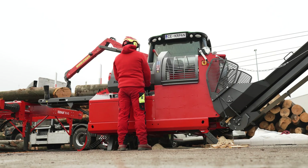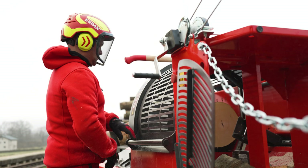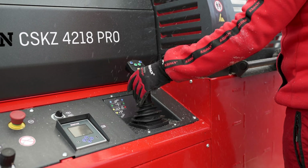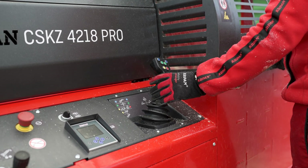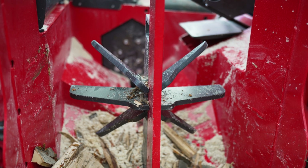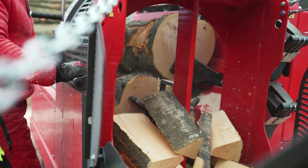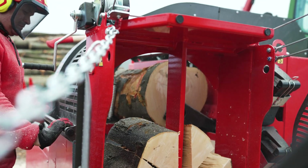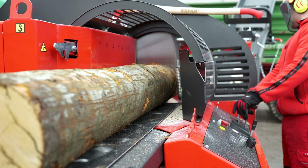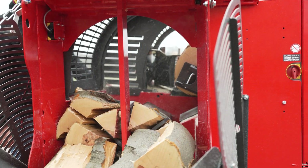In addition to the mentioned features, we also offer an additional range of optional functions and accessories. The CSKZ-4218 Pro can be optionally equipped with the Kapan Smart Split and Measure System, which automatically adjusts the height of the splitting wedge according to the log diameter, ensuring that the split wood is always of optimal size. The system also features integrated measurement of the processed wood volume.